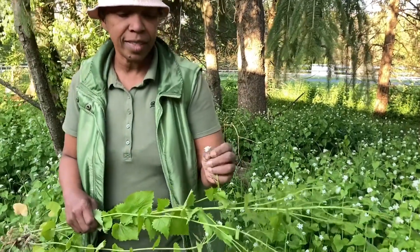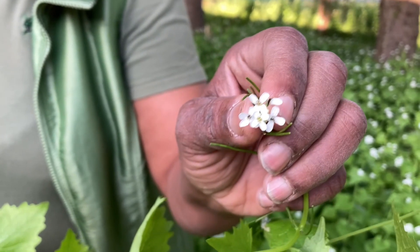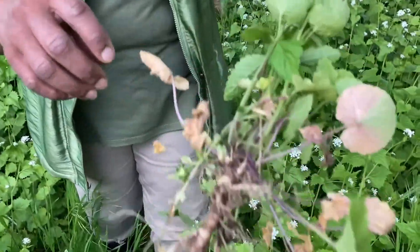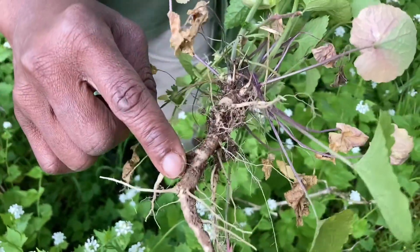One of the ways of identifying this: you will find it has these tiny little white flowers. The other part is you can see the root system is purple, and it has a crook inside of it.